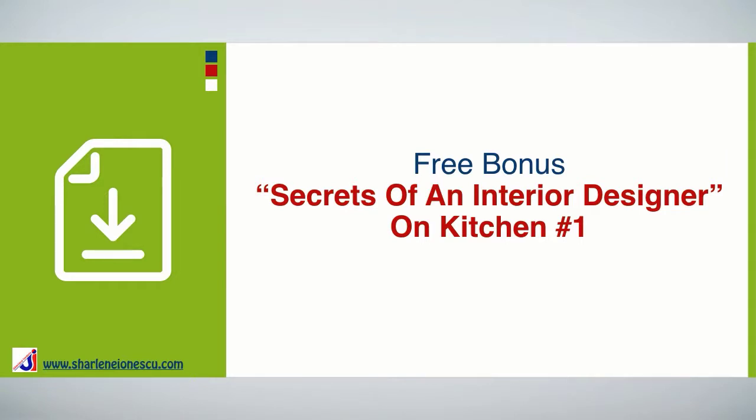I created a free bonus that goes with this video — it reveals the secrets of an interior designer on kitchens. To download it, just click on the link below.